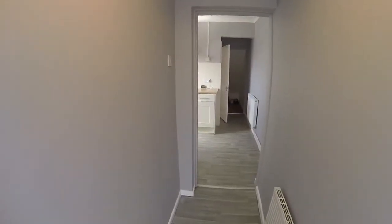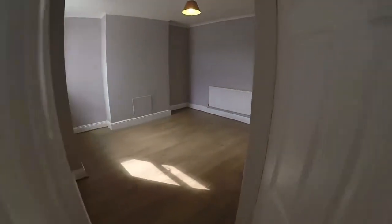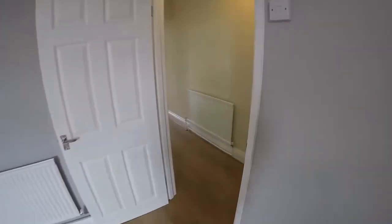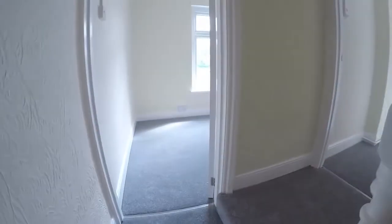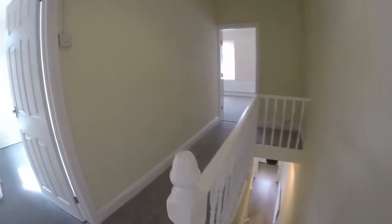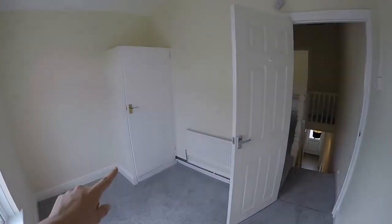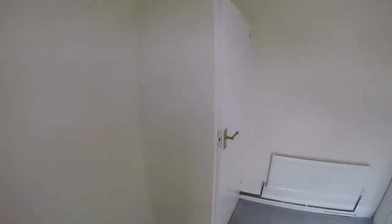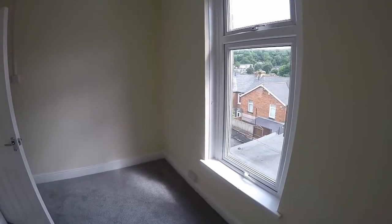We make our way back inside and upstairs to the first floor. As mentioned, all new carpet up here. You've got three bedrooms with landing space connecting all three rooms. Bedroom three is just at the top of the stairs — a large single room. There's a storage cupboard here which houses the boiler, and a window overlooking the rear garden.